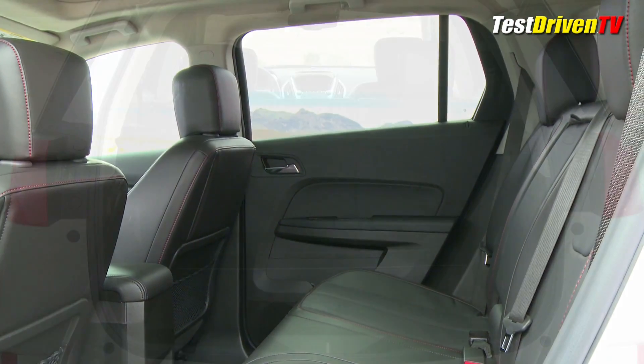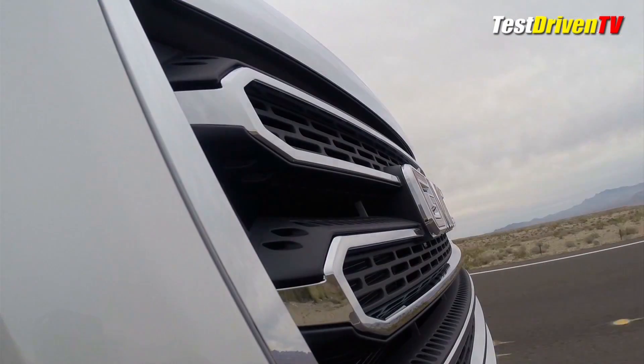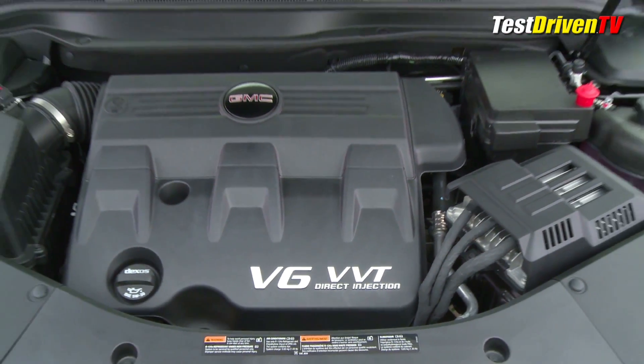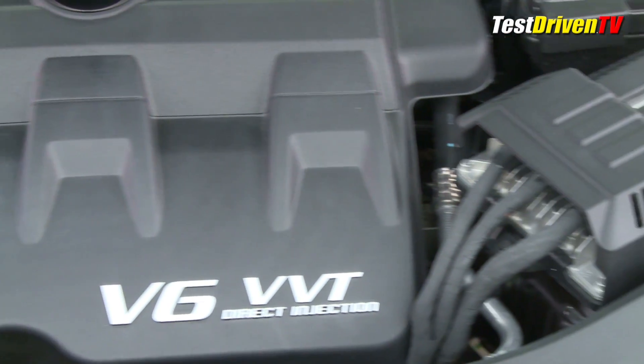Standard is a 2.4-liter direct-injected four-cylinder engine, which wins the Terrain its top EPA-estimated 32 MPG on the highway. You can option the more powerful direct-injected 3.6-liter V6, which is also found in the Camaro and Cadillac models, and has an impressive 301 horsepower.